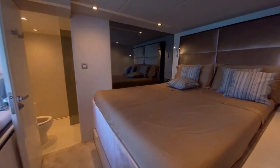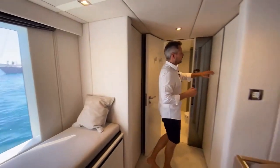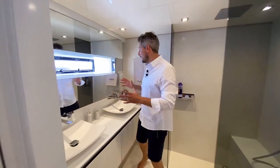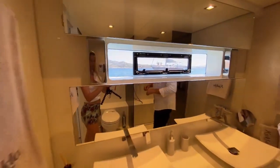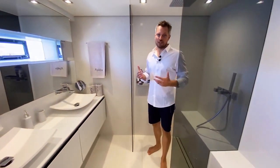Walking down to the starboard hull, forward you have a standard guest cabin, and then further aft a slightly bigger master cabin with space for cabinets on both sides. A large window lets in a lot of natural light. In the ensuite bathroom you have a double sink — bigger than in the standard guest cabin — and a window looking out to sea. The shower is also slightly larger, more generous, allowing more space for the owners.